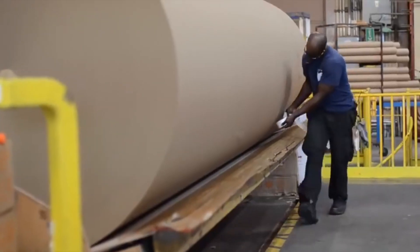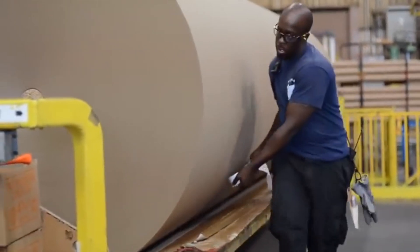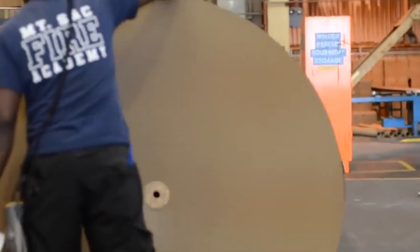Those rolls then get cut into the size of paper Indy's customers have asked for. The cut rolls are taped and banded closed, stored on top of each other, and the process is finally complete.